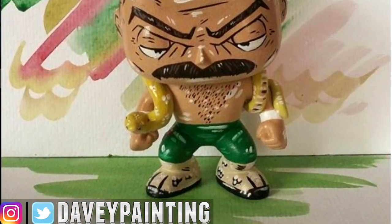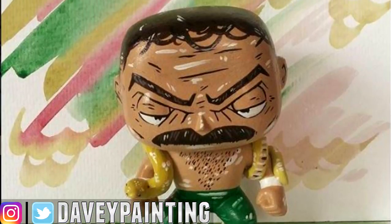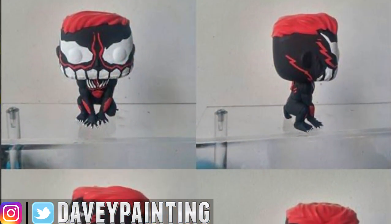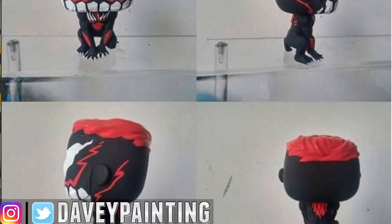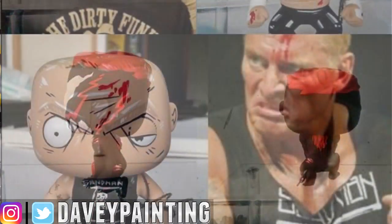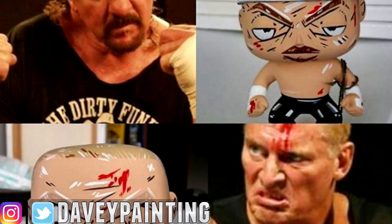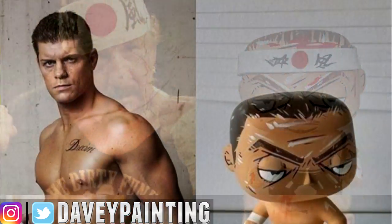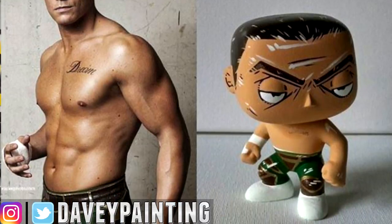Take for example Jake the Snake, who has a snake around his neck, or Finn Balor who has a tongue or tail added on. Some of the pops he's done include Jake the Snake, Terry Funk, the Sandman, and Cody Rhodes. He's got a lot of these and they're all handmade — he mixes and matches body parts and heads to get them.